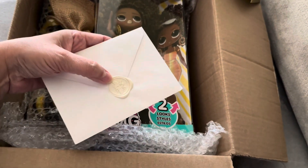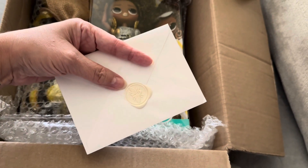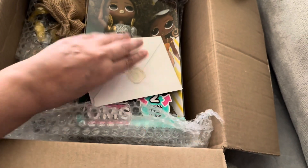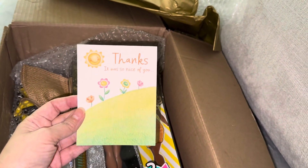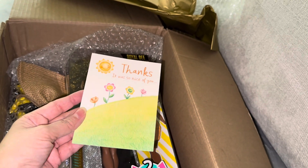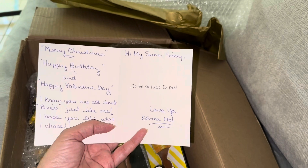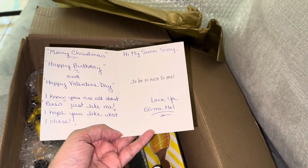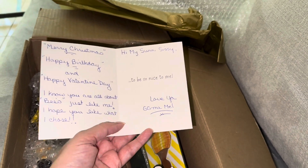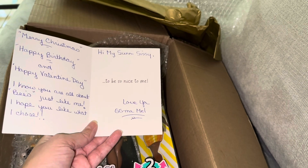She wax sealed it! Oh my god, I need to do that. Is that a bee on it? It is! Look at this beautiful card. It says: 'Merry Christmas, happy birthday, and happy Valentine's Day. I know you are all about bees just like me. I hope you like what I chose. Yay! Be nice to me. Hi sunny sis, love you, GG.'